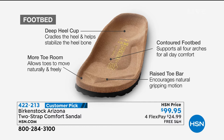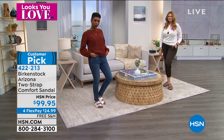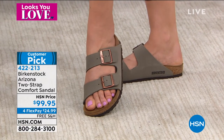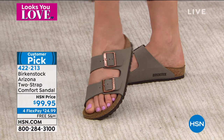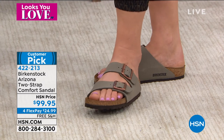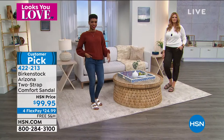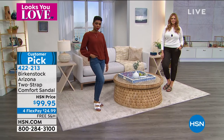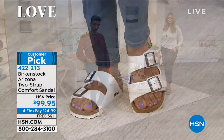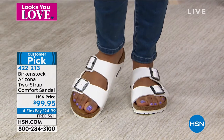Birkenstock allows your toes to move freely, and that toe bar resting right underneath your toes creates a natural gripping motion — that's the DNA of Birkenstock. It gives you real orthopedic benefits. It doesn't matter if you're 16 or 65 — people are wearing this as the latest sandal, but the orthopedic benefits are amazing. You'll feel aligned, walk a little taller, and your feet just feel great.